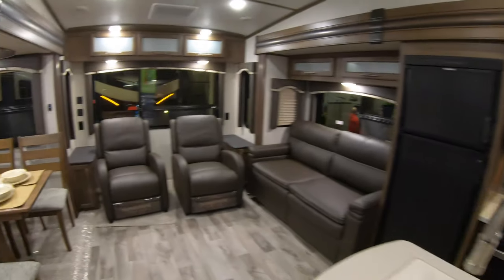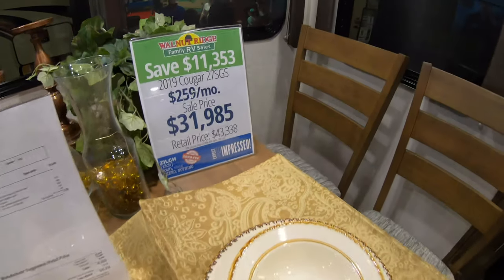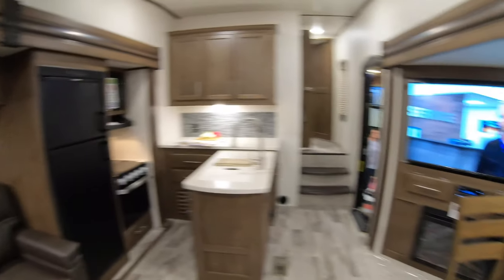So this is the 27 SGS. Love the recliners — we have that in ours and it's fantastic. And a nice big dinette area.